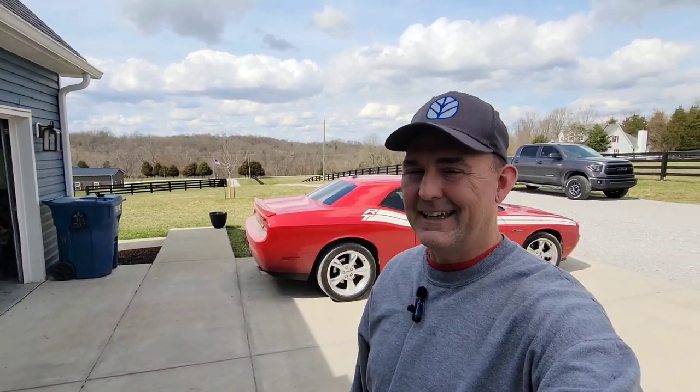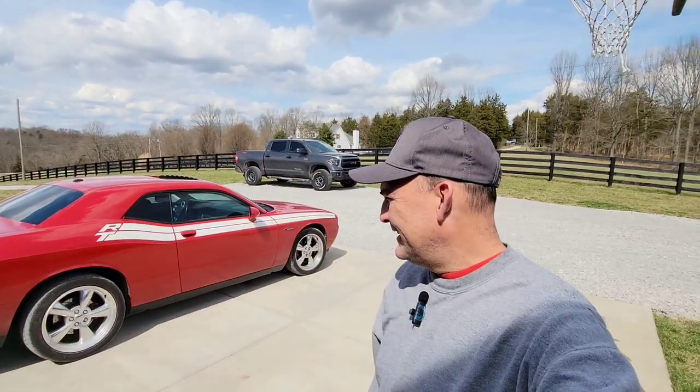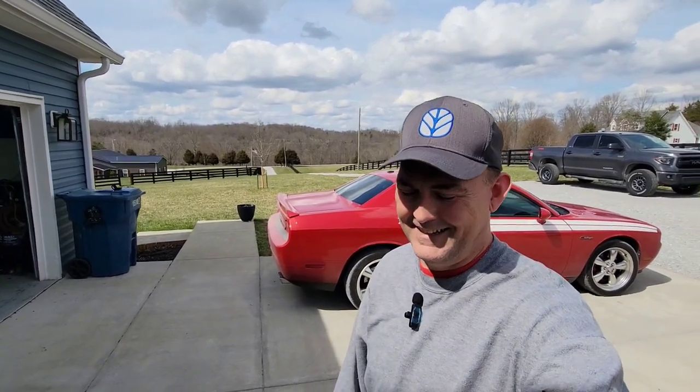It's really kind of sad to hear them talking about getting rid of the Hemi. But like I said, that's just the way it goes. You guys can leave some comments below — let me know if you even care or not about the Challenger. All right guys, I'll talk to you later. Bye.